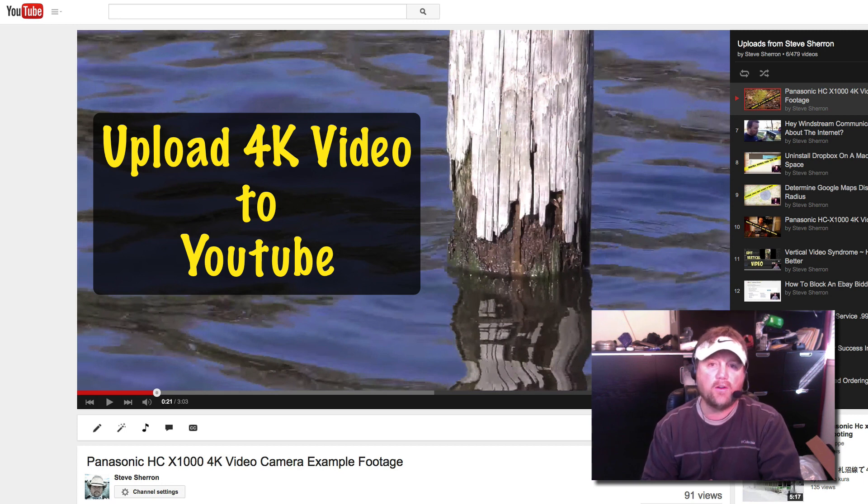Hey y'all, Steve here. Today's video is for those of you who are out there shooting 4K video or considering shooting 4K video and uploading it to YouTube.